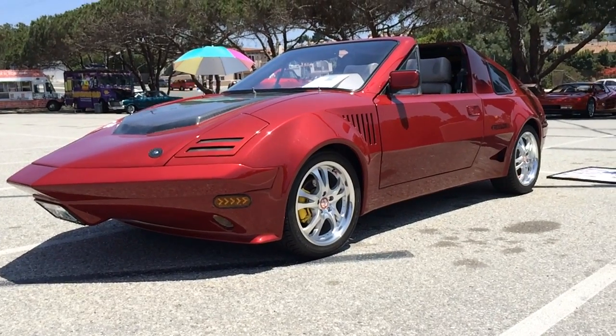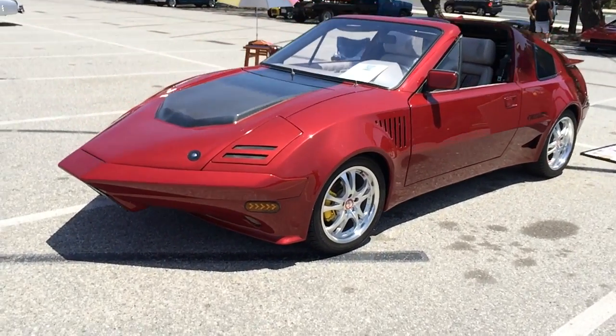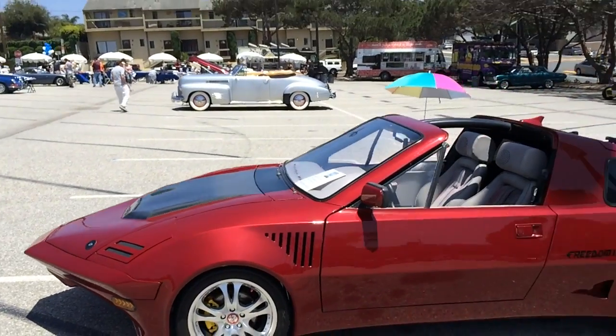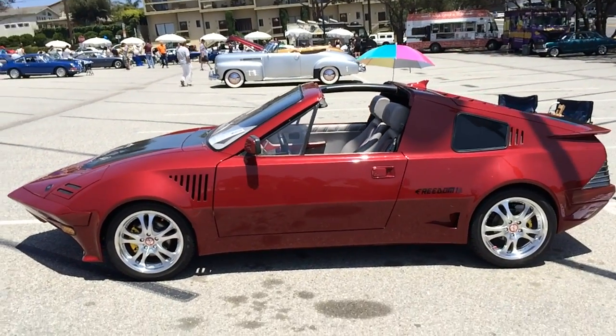What if you are a person who likes pointy cars, but there aren't pointy enough cars in the world for you? Well, you build your own pointy car. This is the Freedom One, the only one of its kind.